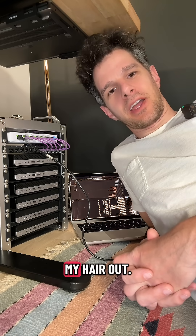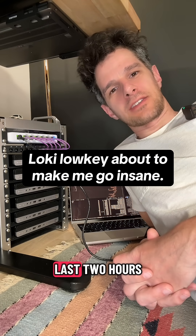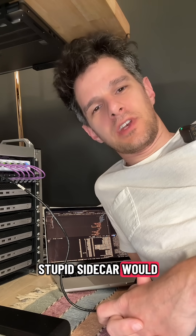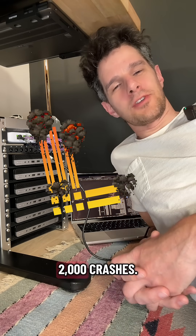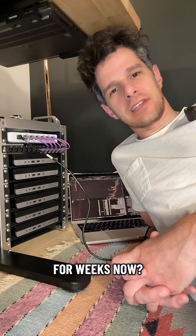This Kubernetes cluster is about to make me pull my hair out, especially Loki. I've been fiddling with Loki for the last two hours trying to figure out why the stupid sidecar would not load. I figured out the sidecar pod was in a crash state — it had over 2,000 crashes, so it had just been crashing for weeks.